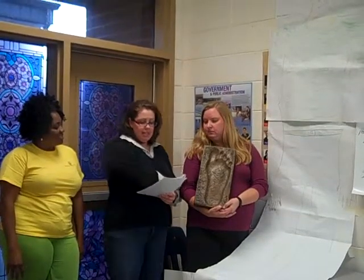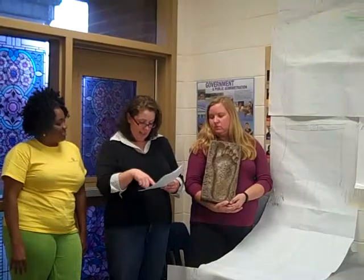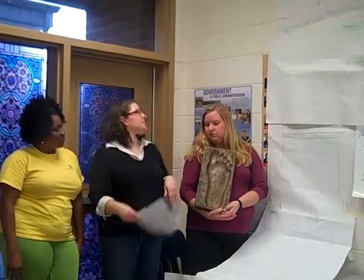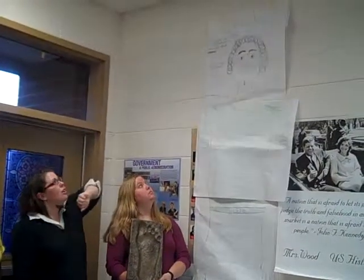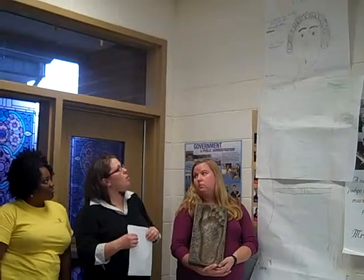We measured our heights: Beth is 68 inches tall, I'm 65 and a half inches tall, and Tanya is 64 inches tall, so we came up with an average height of 66 inches. Then, applying our 16-to-10 ratio, we came up with 106 inches for Paul — we rounded up rather than going with the half-inch.